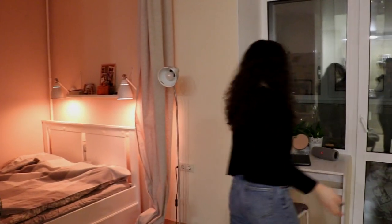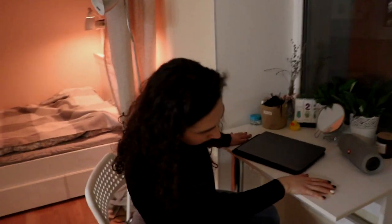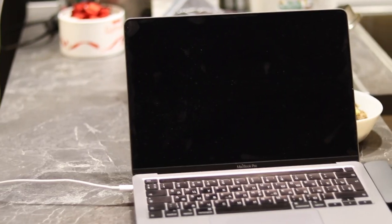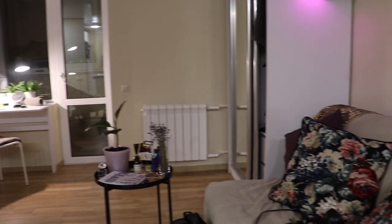And the working zone — I have a desk right over here. Sometimes I work here, sometimes I work in the kitchen. Recently I've been thinking that I have a big wardrobe over there, and probably in the future I'm going to change it and make a working zone right over there.